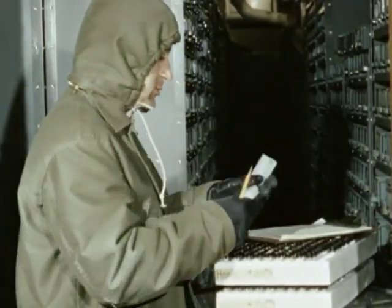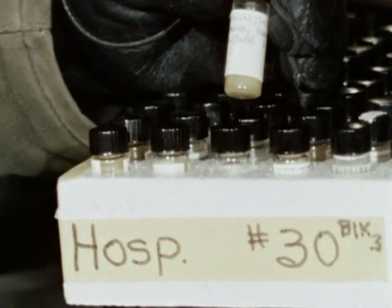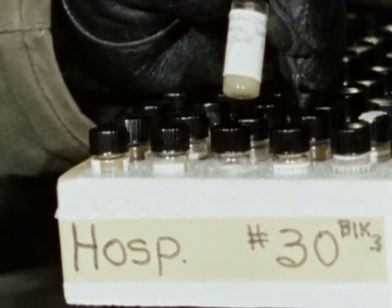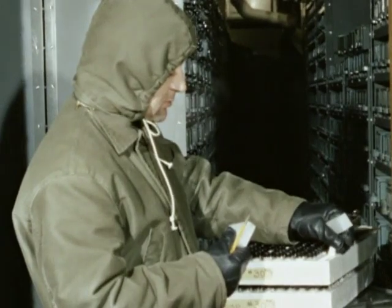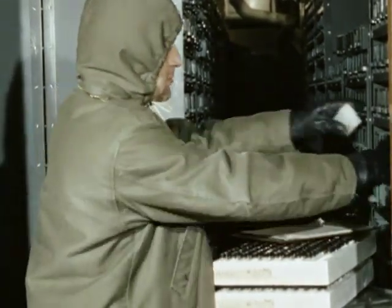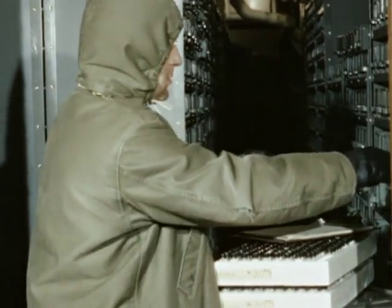The vials to be tested are taken from their trays, placed in polystyrene blocks, and transported to the laboratory. These lightweight polystyrene blocks, tailored to the needs of the section, each hold up to 200 vials.